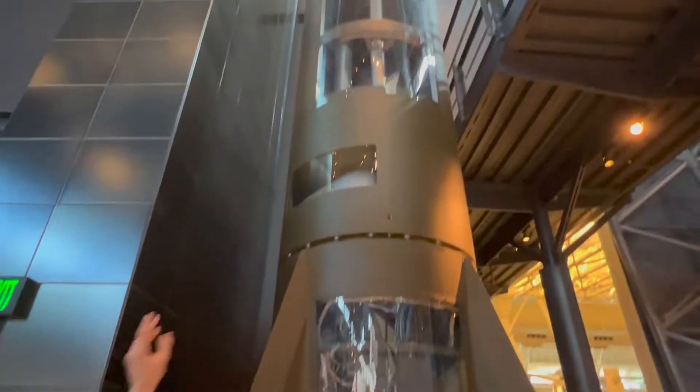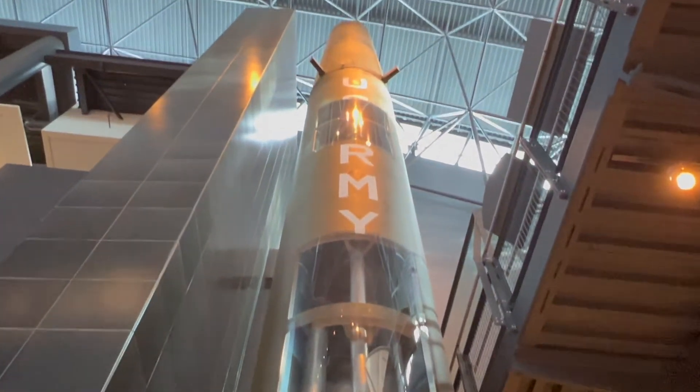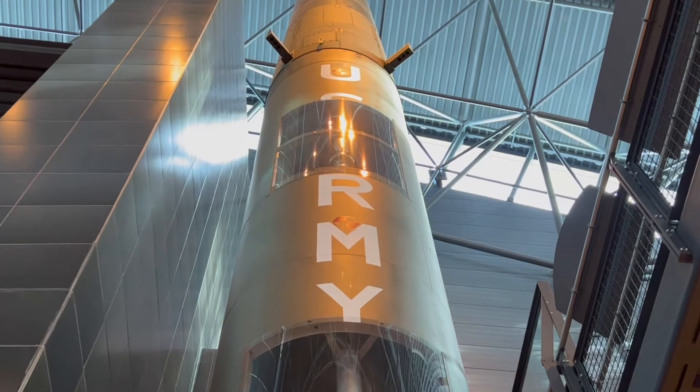This engine was also the precursor to many famous engines, like the Space Shuttle main engine. And if you look up just a little bit, you can see the liquid oxygen fuel tank. And if you look up even higher, you can see the alcohol fuel tank.